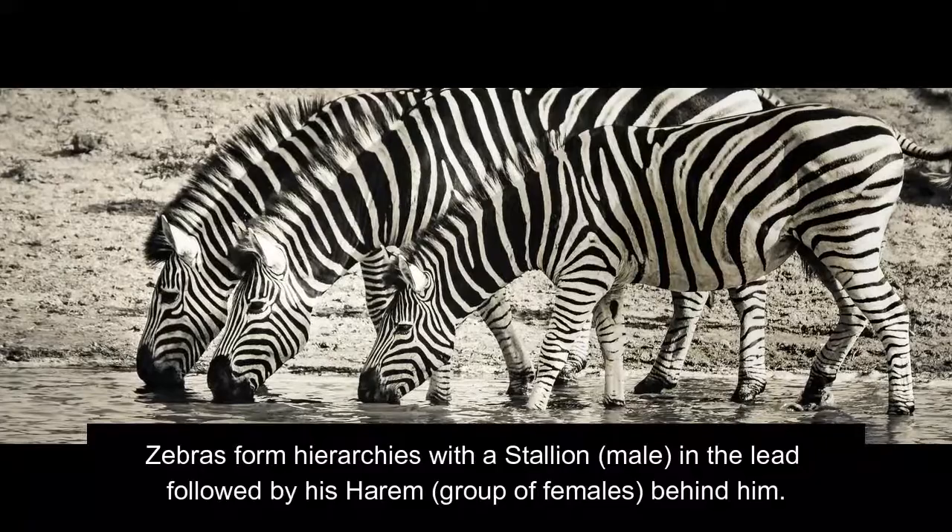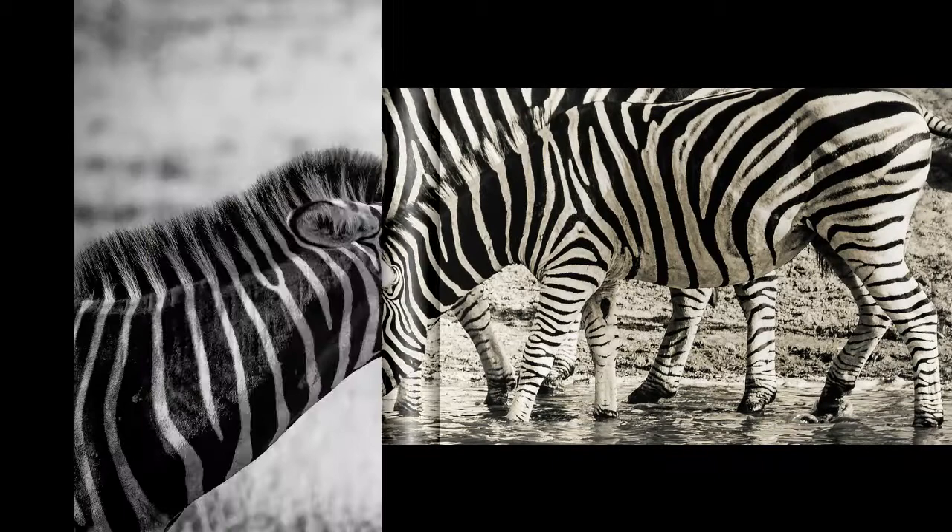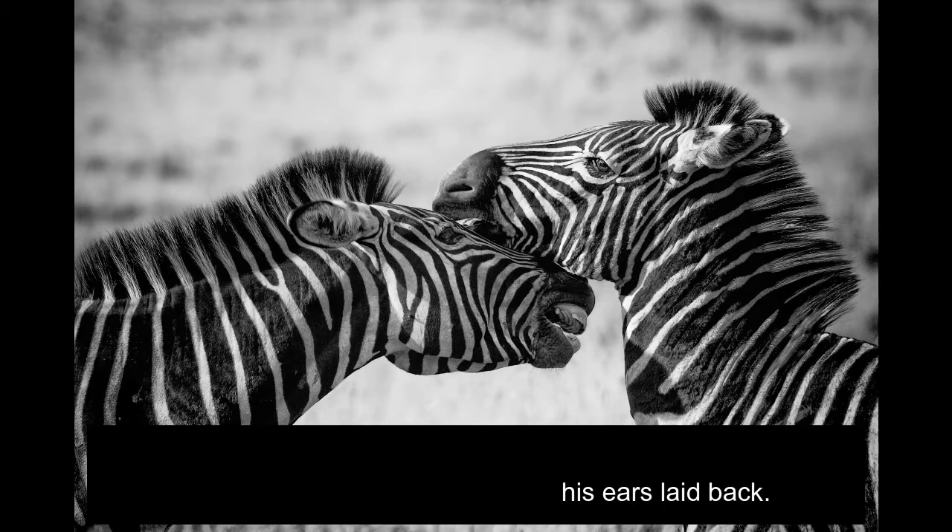Zebras form hierarchies with a stallion, the male, in the lead followed by his harem, a group of females, behind him. When traveling with his harem, the stallion will lead them with his head low and his ears laid back.